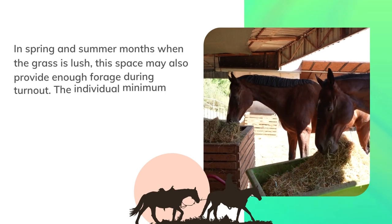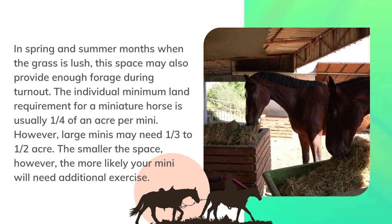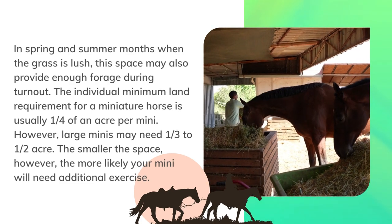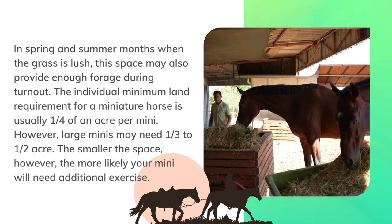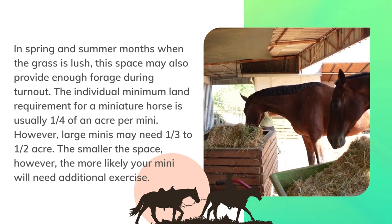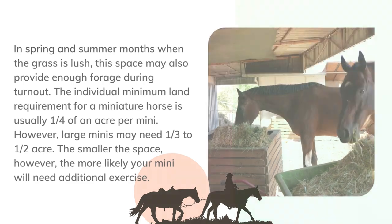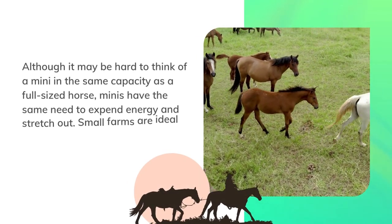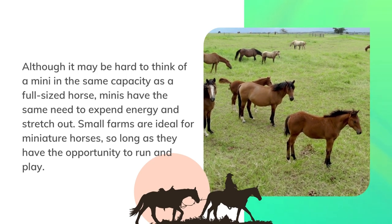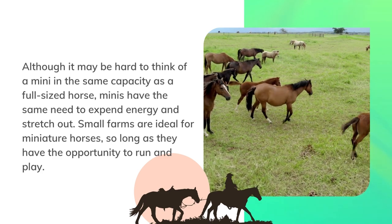In spring and summer months when the grass is lush, this space may also provide enough forage during turnout. The individual minimum land requirement for a miniature horse is usually one-fourth of an acre per mini; however, large minis may need one-third to one-half acre. The smaller the space, the more likely your mini will need additional exercise. Although it may be hard to think of a mini in the same capacity as a full-sized horse, minis have the same need to expend energy and stretch out.